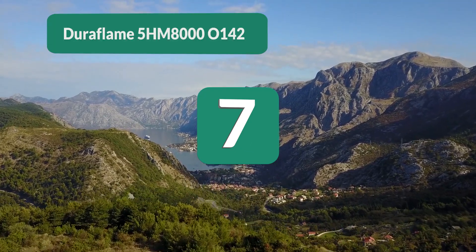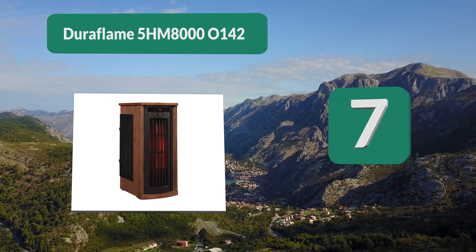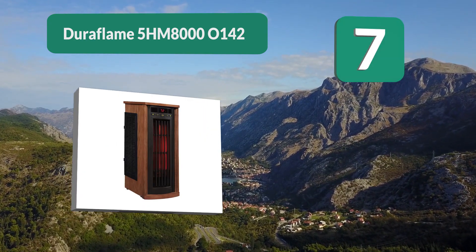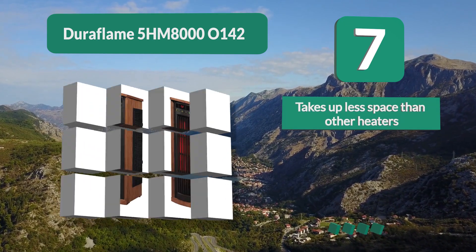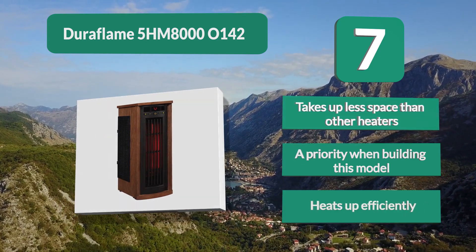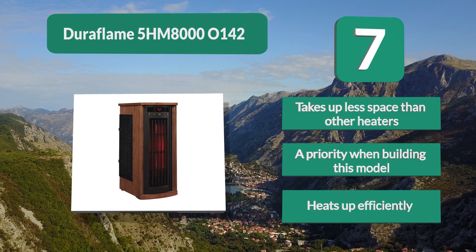Number 7: Duraflame 5MM-800. For warding off the cold, the Duraflame is an excellent choice thanks to its elegant horizontal design that not only looks great and complements just about any decorating style but also takes considerably less space than similar heaters.